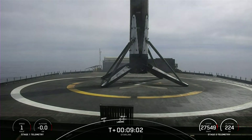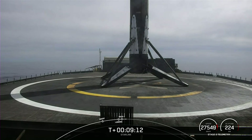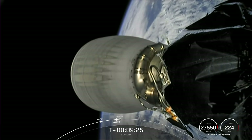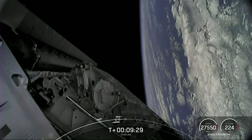Nominal orbit insertion. We had nominal orbital insertion of our Starlink satellites. With confirmation of successful first stage landing and second engine cutoff, that wraps up our coverage for now. Be sure to check our social media for confirmation of Starlink satellite deployment. Thanks for watching, and we'll see you next time.